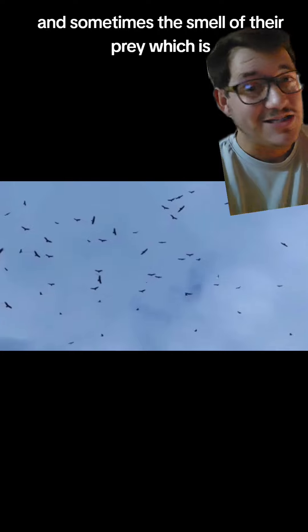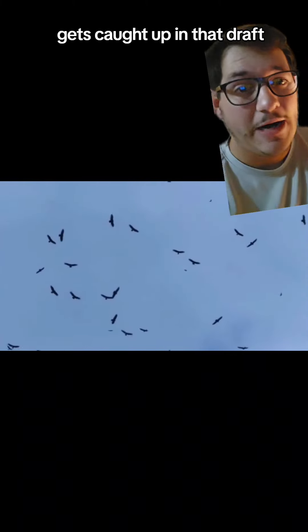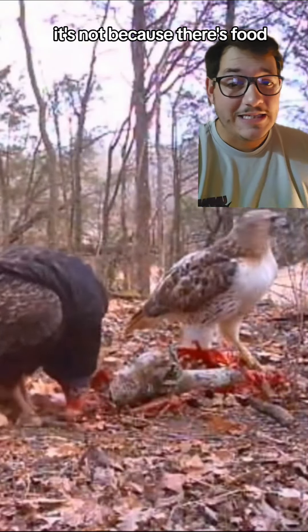And sometimes the smell of their prey — which is carrion — gets caught up in that draft, and they will fly over towards that area. But nine out of ten times, if they're flying over an area, it's not because there's food.